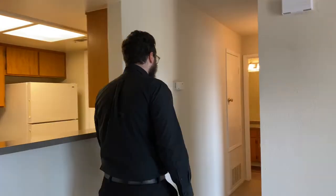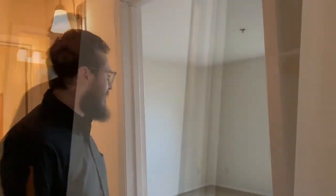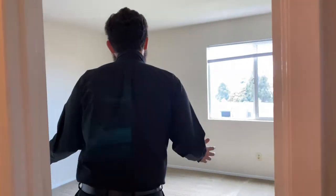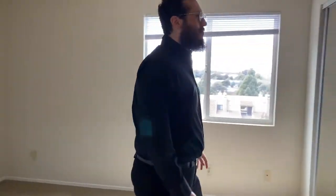Now we're going to head on down this hallway a little deeper in the apartment. We have the central heat right over here and we have this nice little hallway closet. You have this nice beautiful big master bedroom over here — you've got a lot of outlets, a nice window, and this big long closet.